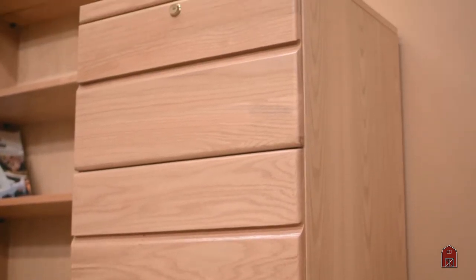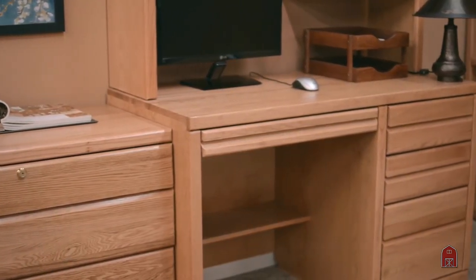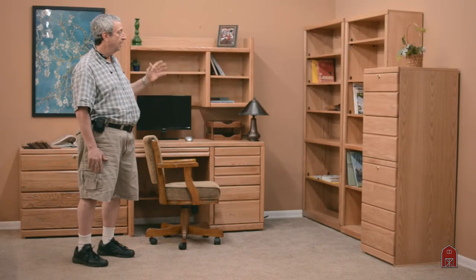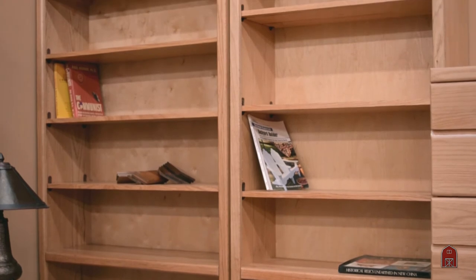We make desks of every imaginable size and shape and we make several hundred bookcases of every imaginable size — low and long, tall and skinny, and everything in between. These are shown six foot. We sell a lot of seven foot bookcases and we also make double bookcases that are four feet wide.